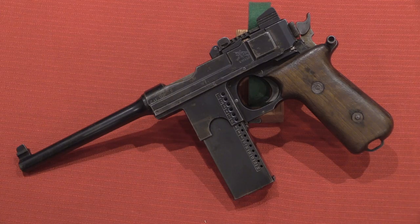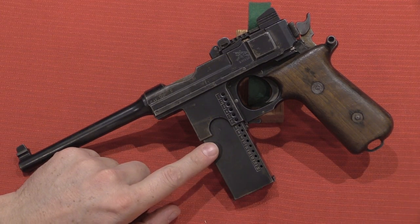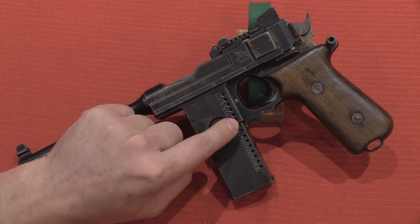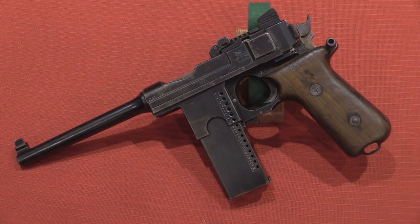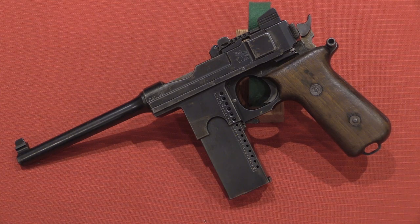Just at first glance, the biggest change is the magazine has been replaced with this extended magazine. This has witness holes that go down to 15, and there are matching witness holes in the magazine well here, so from 1 all the way down to 15 you know exactly how many rounds you've got left. This is still in 9mm Bergman, which is the standard cartridge they used — ballistically just slightly less potent than today's 9mm Parabellum, but definitely a viable military cartridge at the time.